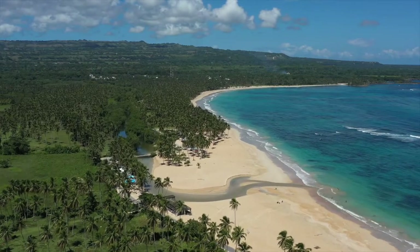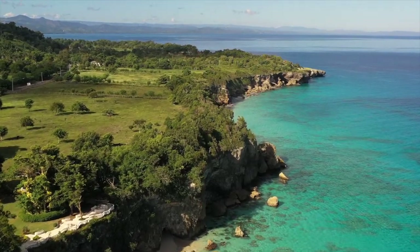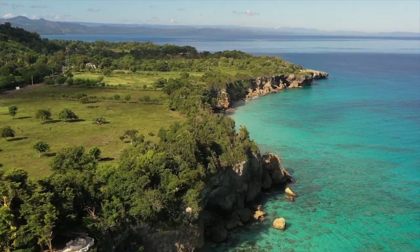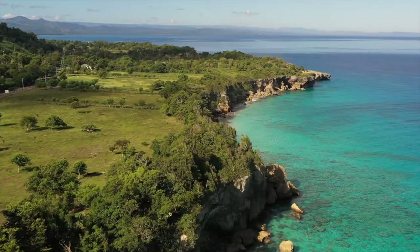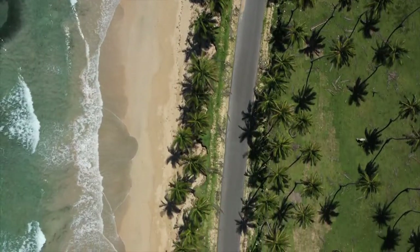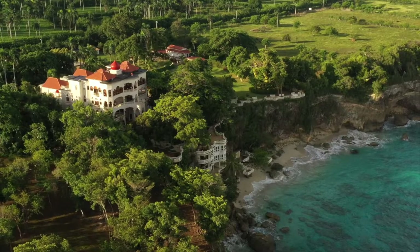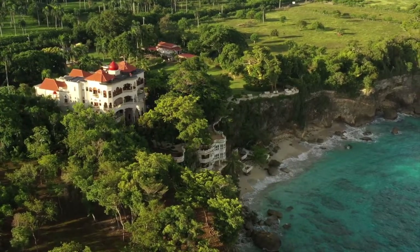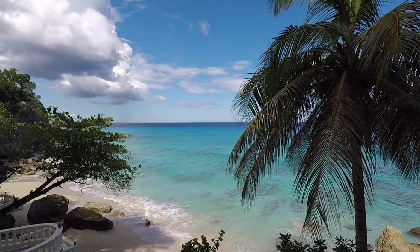Buon dia everyone! This is Tiago da Cunha. I'm a hotel and resort photographer living in beautiful Dominican Republic. In this short video, I'm going to show you Balaji Palace. This is my point of view of when I went to shoot Balaji Palace — my general view of all the details that I saw in this beautiful property.